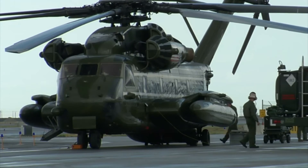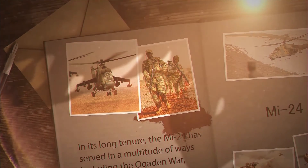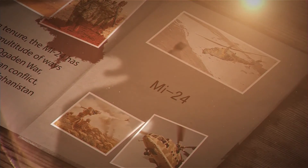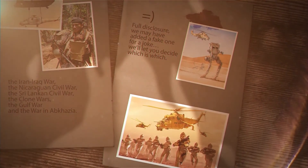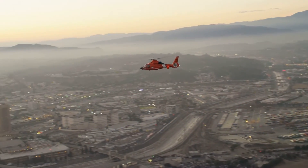In its long tenure, the MI-24 has served in a multitude of conflicts, including the Ogaden War, the Chadian-Libyan Conflict, the Soviet War in Afghanistan, the Iran-Iraq War, the Nicaraguan Civil War, the Sri Lankan Civil War, the Clone Wars, the Gulf War, and the War in Abkhazia. Full disclosure: we may have added a fake one in there for a joke — we'll let you decide which is which.